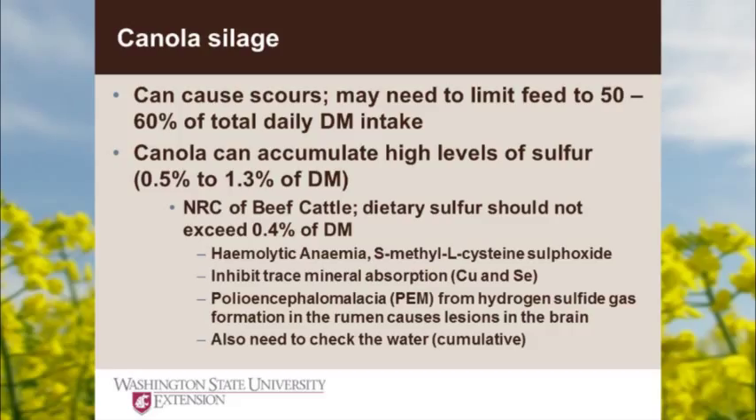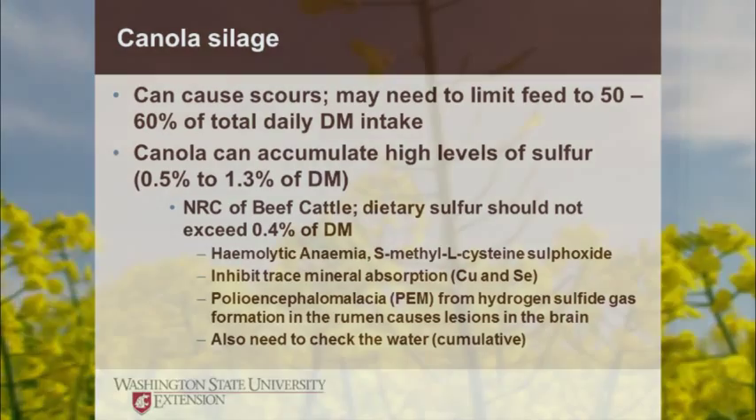Polioencephalomalacia, or PEM, involves hydrogen sulfide gas formation in the rumen that causes lesions in the brain — symptoms include cows staggering around or death due to too much sulfur. These effects of sulfur are cumulative. The problem is we sometimes have high sulfur waters. When I lived in Kentucky, every once in a while you'd turn on the tap and smell sulfur. Down at the Turner Ranch in Sulfur, Oklahoma — they named the town after it — there's a swamp right in the middle of town that smells like rotten eggs. High sulfur water is additive to whatever you find in your feed.